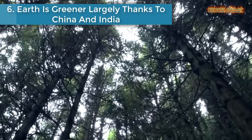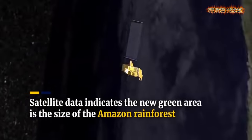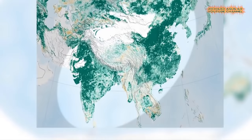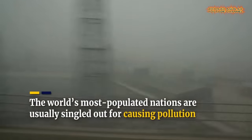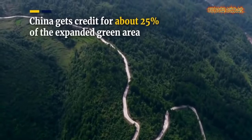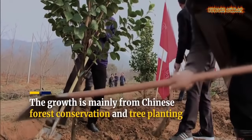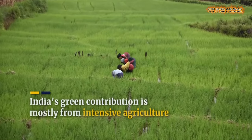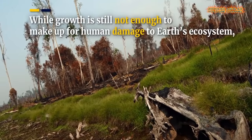Number 6: Earth is greener, largely thanks to China and India. Research by NASA shows that the amount of Earth's surface covered by green vegetation has expanded over the past two decades, and that China and India are the main contributors to the increase. The greening phenomenon was first detected using satellite data from the mid-1990s, based on nearly 20 years of information collected by instruments orbiting Earth on two satellites.